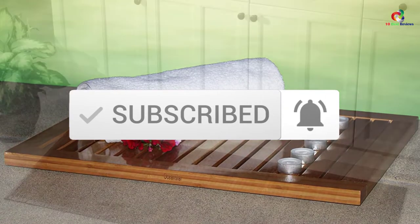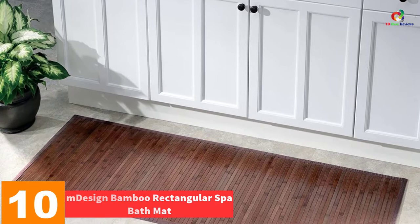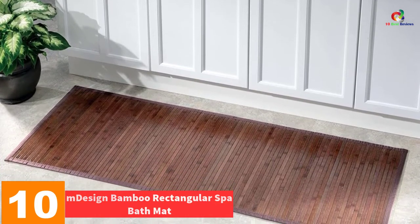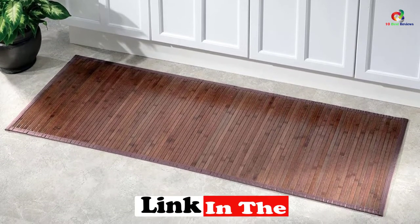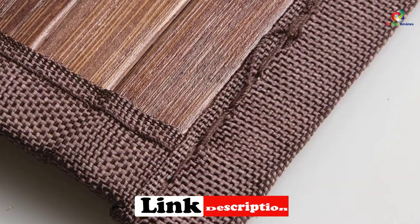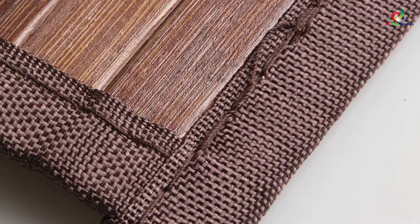Starting at number 10, we have the M Design Bamboo Rectangular Spa Bath Mat. For those looking for a mat with simplicity and beauty, you can always go for the M Design Bamboo Rectangular Spa Bath Mat. It's a functional and versatile bath mat made from bamboo lattice slats put together with a woven fabric border. It keeps the floor dry, eliminating slippery surfaces, while the natural wood brings a sense of elegance and simplicity.